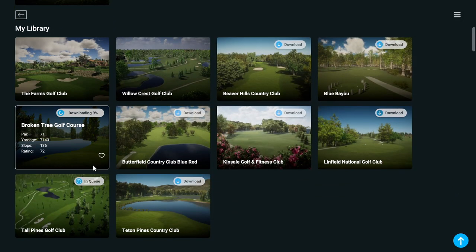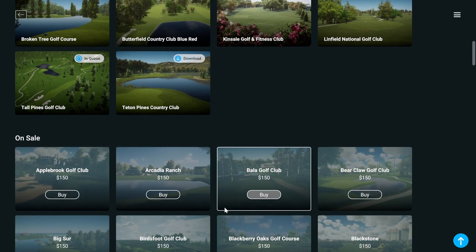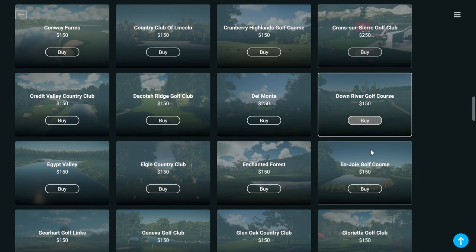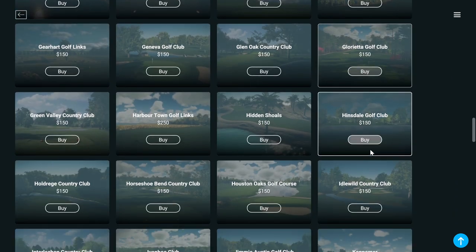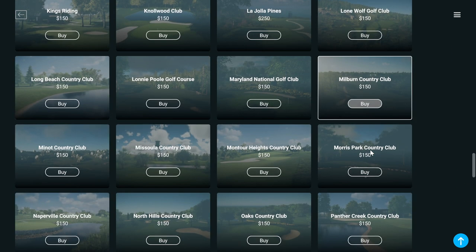I know Bushnell probably doesn't want me to say that, but I've got your best interests in mind. If you do want to live in the FSX Play world — which is a very good world — whether you have a silver or gold subscription you can actually buy courses. However, some of these courses are very expensive. Cabot Cliffs is $250 to buy, and uber premium courses like Pebble Beach are $500. Personally I would not be buying courses within FSX Play — the five that come with the silver subscription are plenty for me.